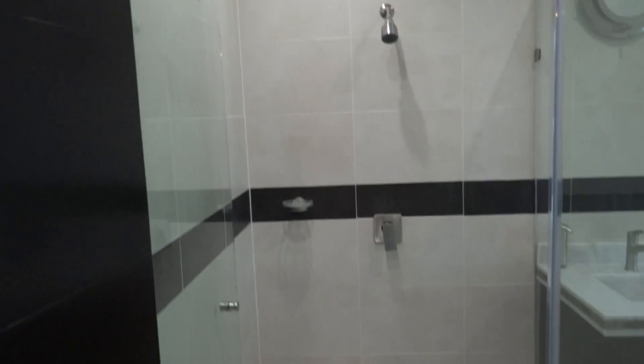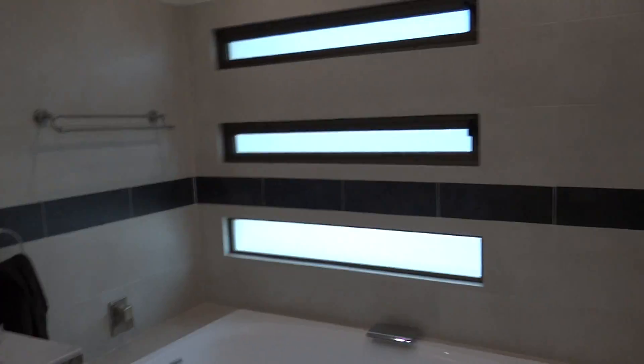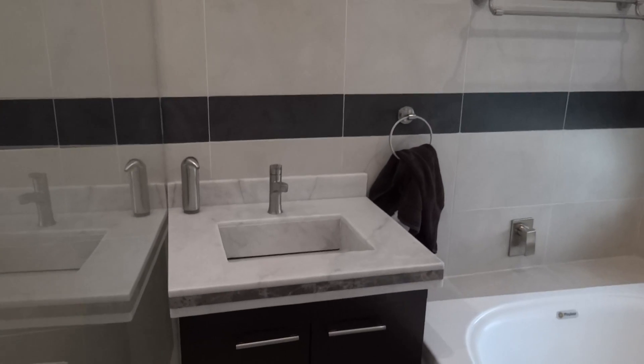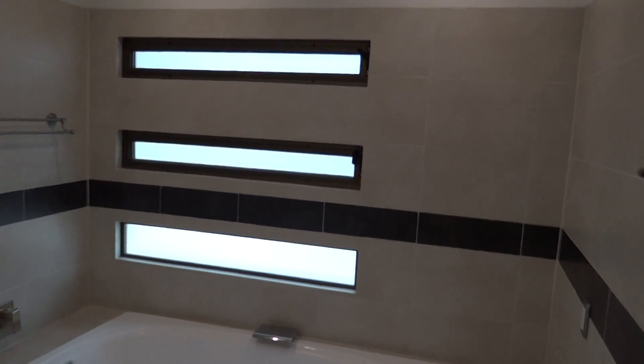The master bedroom has its en suite bath with a large walk-in shower with glass walls, a marble sink, and a jacuzzi tub. Lots of natural lighting — right now it's about 7:30 PM, so the sun's gone, and we still have a lot of natural lighting.